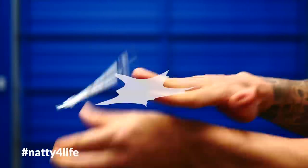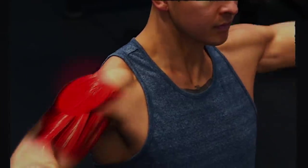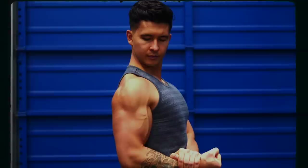I didn't use any of this, either. I followed a simple, science-based workout that's worked better than anything I've tried in the past.